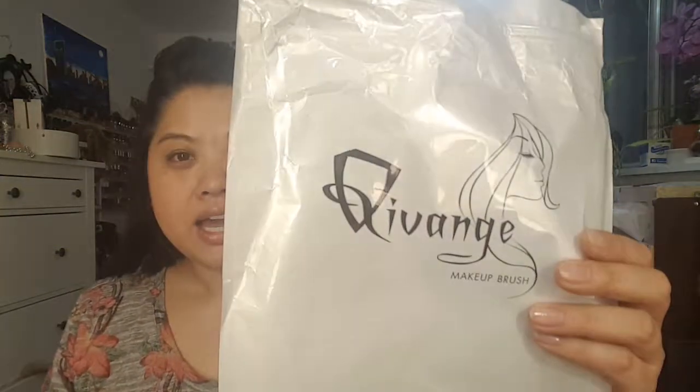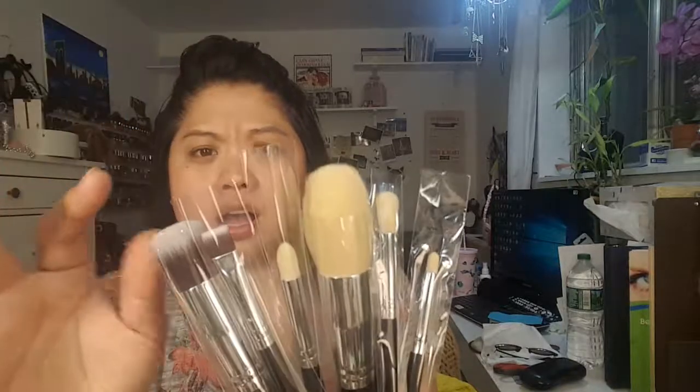Then from Amazon, there was this brush set. I was trying to fulfill the amount for free shipping. I don't know how to say the brand — Cuvange? — it's a makeup brush set and you get 15 pieces. I'm not gonna show each of them because there's a lot, but they feel super soft and look really nice. I'm excited to test these out. I really don't need any more brushes, but I'm always interested in trying new ones.